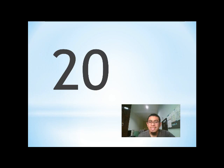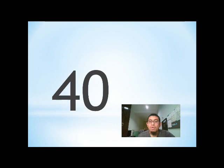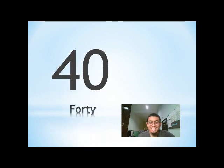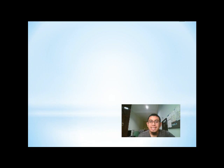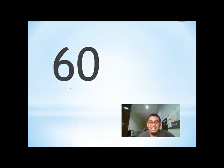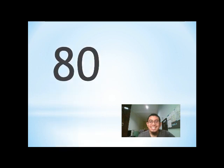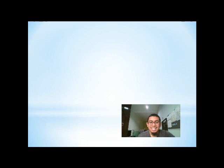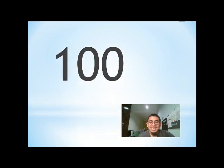10, 20, 30, 40, 50, 60, 70, 80, 90, a hundred.